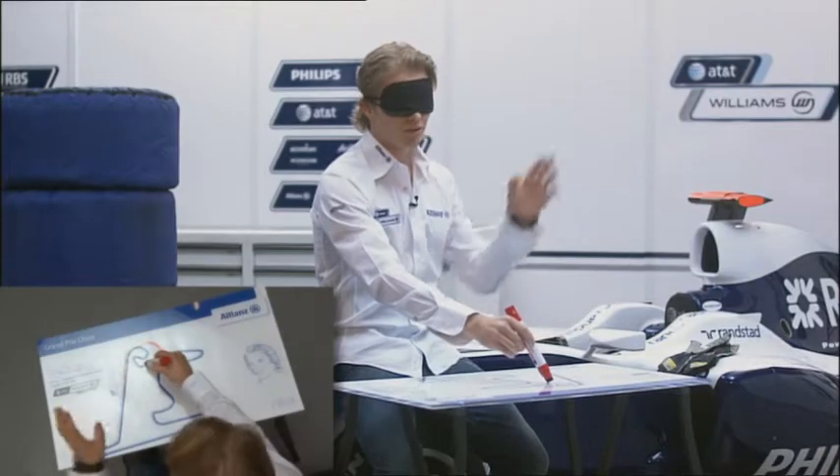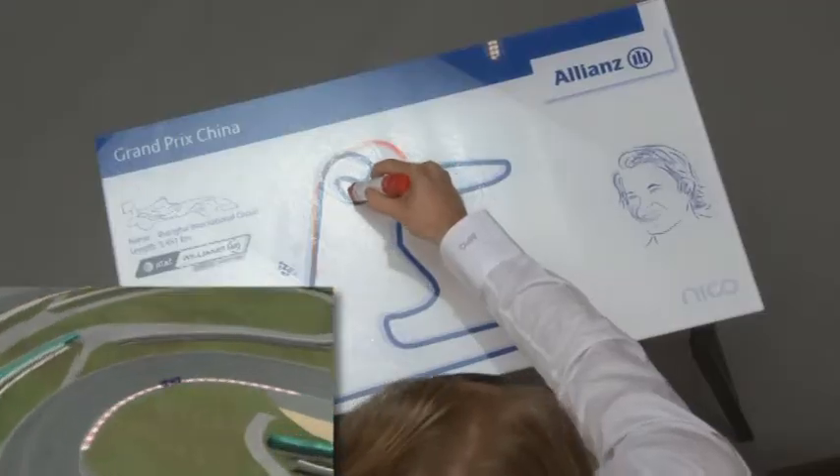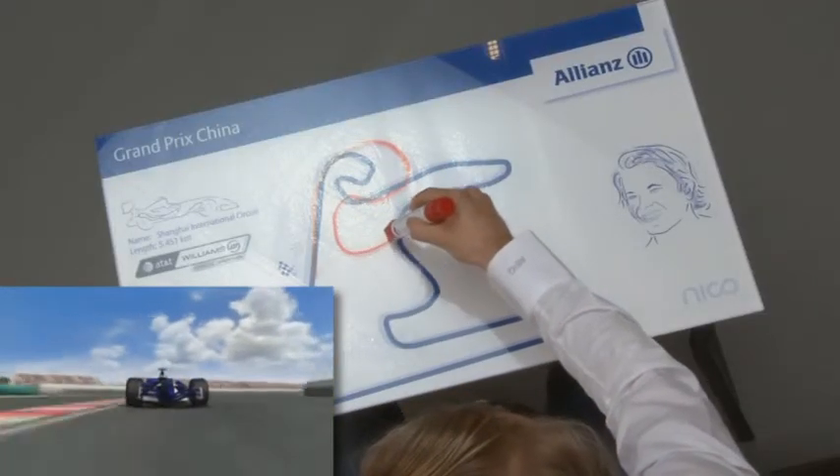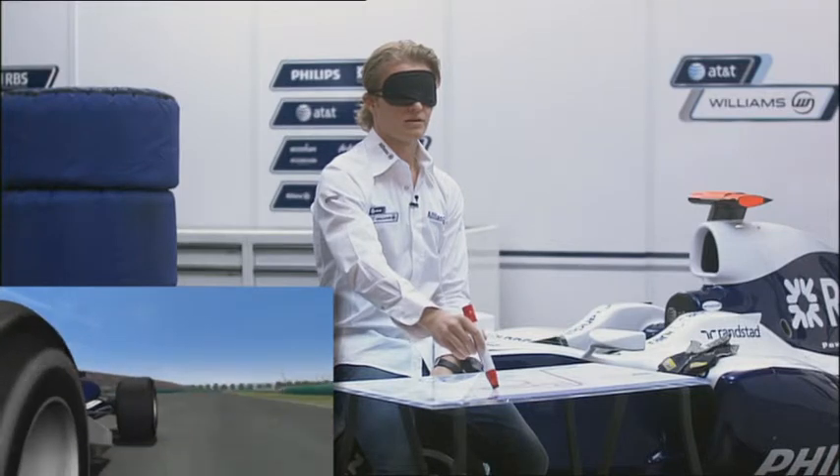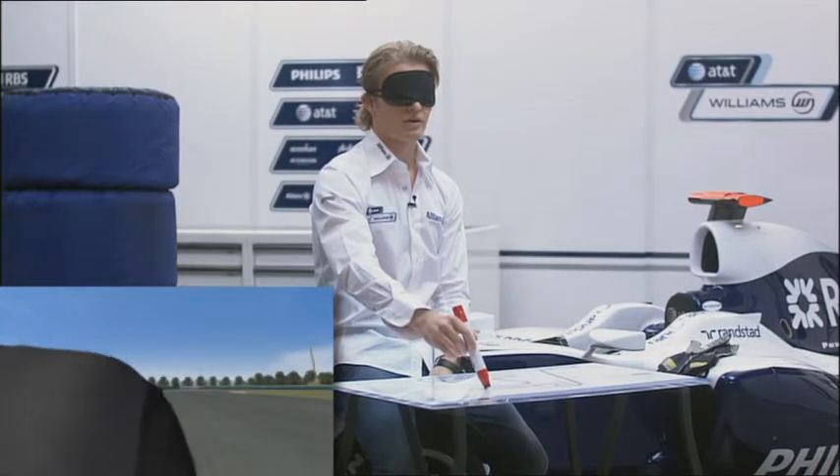Then second gear, it drops away down the hill into another very slow second gear corner. We come out of there onto a small straight, round the back into another small hairpin — second gear corner again, quite a hard braking.